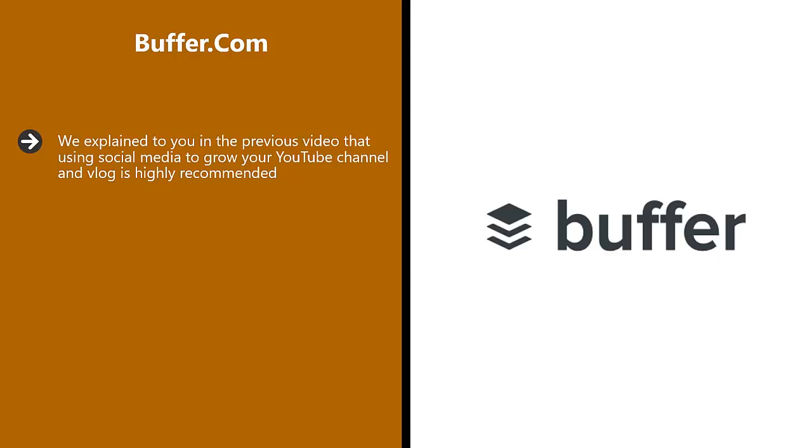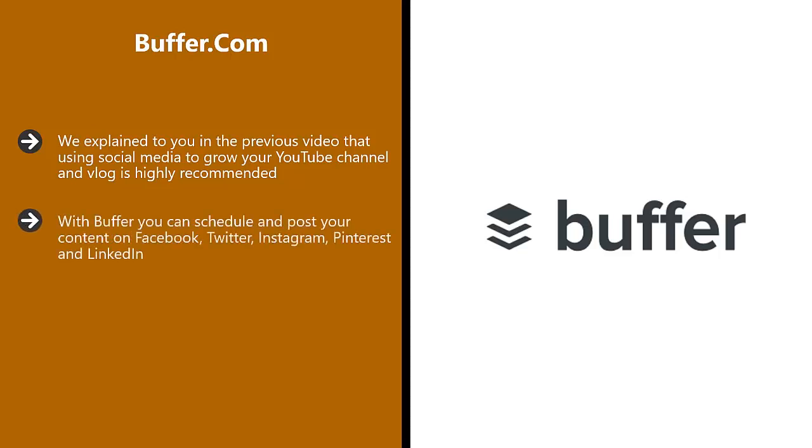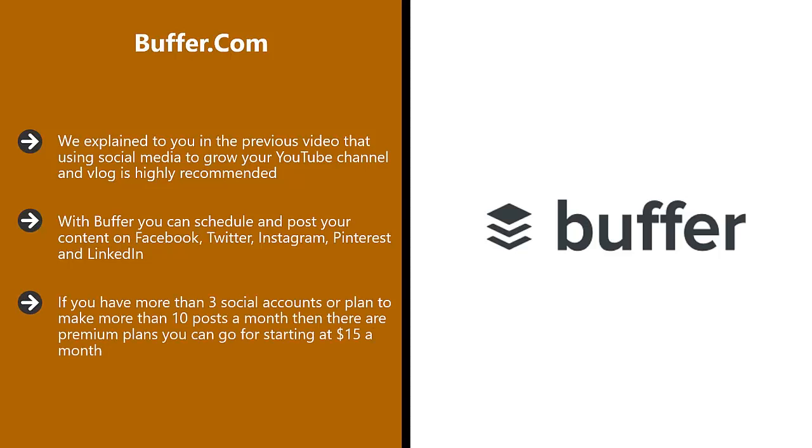Buffer.com. We explained in the previous video that using social media to grow your YouTube channel and vlog is highly recommended. To help you share your videos on social media platforms, the Buffer app is a really great tool. With Buffer, you can schedule and post your content on Facebook, Twitter, Instagram, Pinterest, and LinkedIn — there is one simple dashboard for managing everything. The free Buffer plan is for a maximum of three social accounts, and you can schedule 10 posts a month as a single user. If you have more than three social accounts or plan to make more than 10 posts a month, there are premium plans starting at $15 a month.